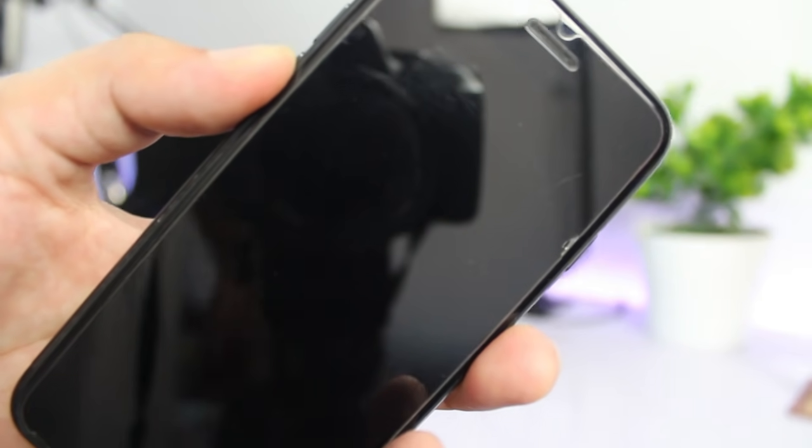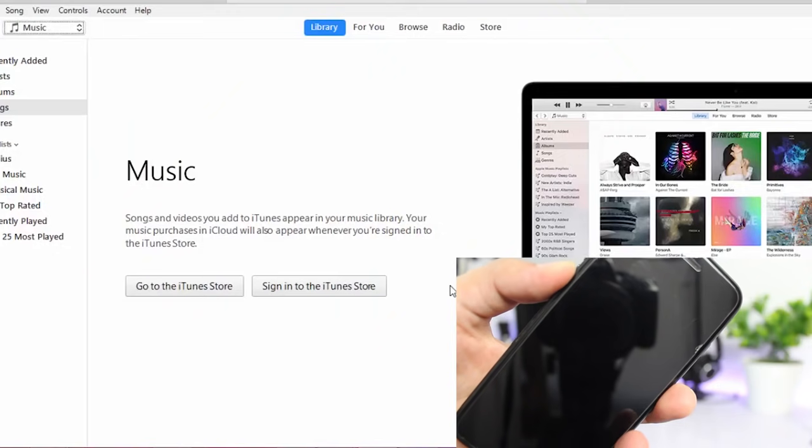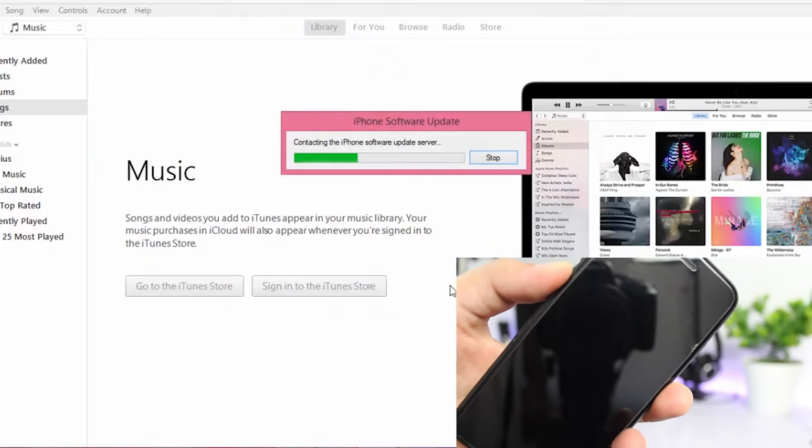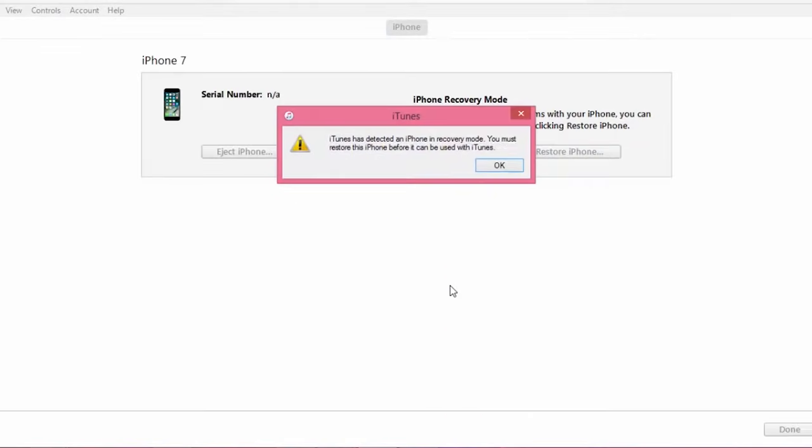Now let go of the power button but keep holding the volume down button until you see a pop-up on iTunes letting you know it has detected the device in recovery mode. At this point, the screen of your iPhone will turn black and you won't be able to do anything on it. By doing all this, we are putting our device in DFU mode which prepares our iPhone for a fresh restore.